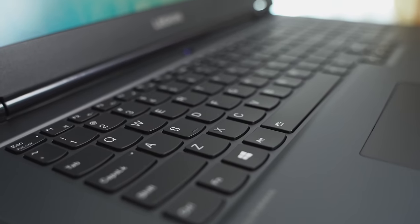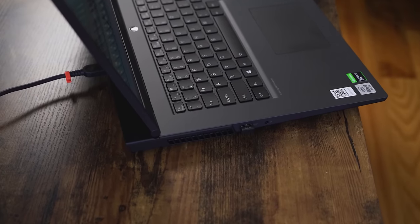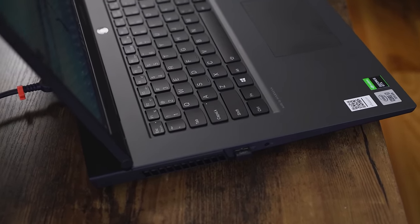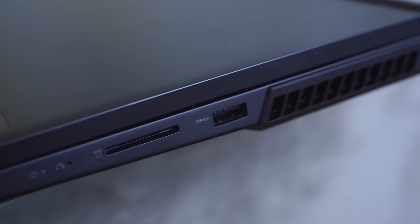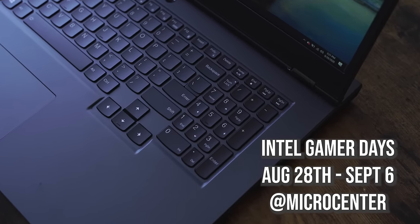Finally, the fifth and most important point that a lot of people miss is finding the right laptop to fit your budget. That's something you'll find with Intel laptops because they have multiple configurations to choose from, including the Legion 5 and others. You can check out all those different laptops and configurations during Intel's Gamer Days, August 28th through September 6th — head over to your local Micro Center for the best deals on the latest gaming laptops from Intel.